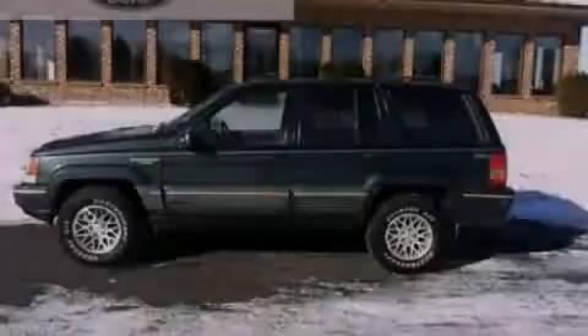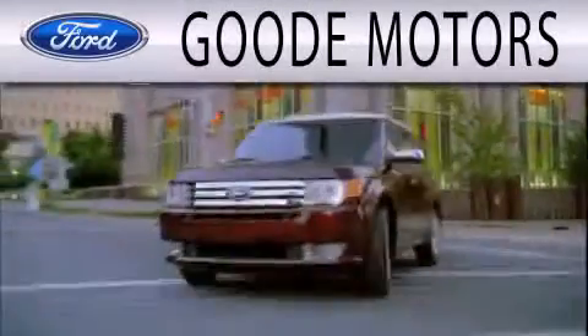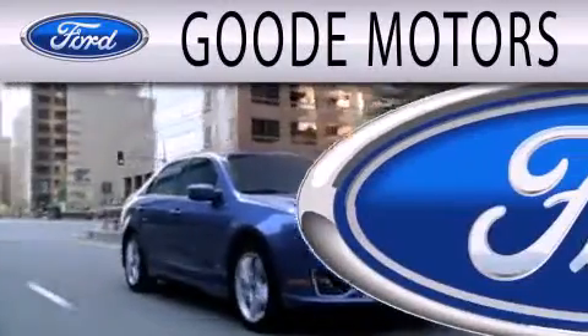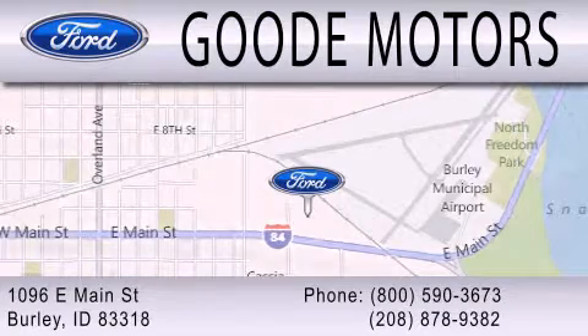Contact us today to arrange your test drive. Goode Motors is dedicated to doing everything possible to ensure that the experience you have selecting your next vehicle is as pleasant as possible. We are located at 1096 East Main Street in Burley.